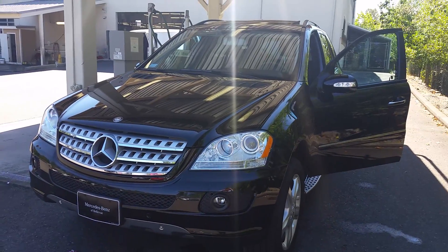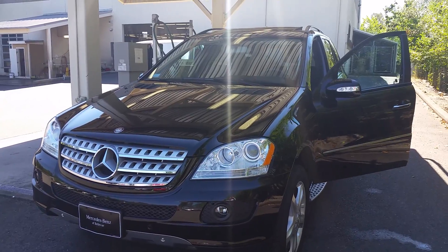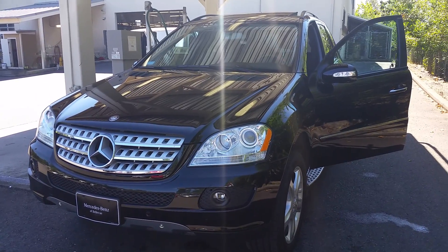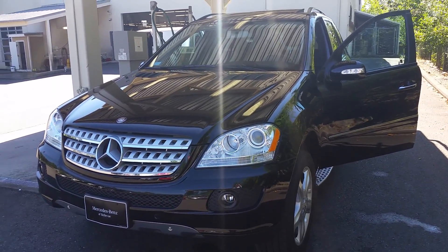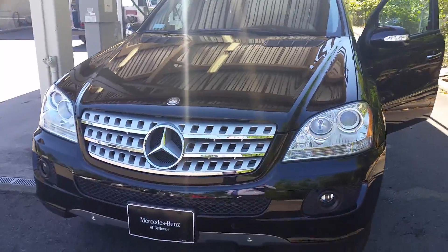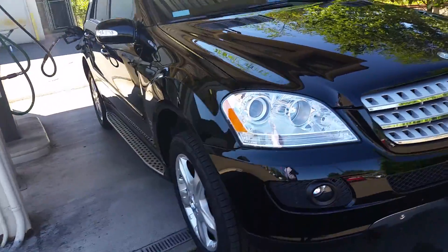Martha Anthony here at Mercedes-Benz of Bellevue. I pulled the car out of our ERC shop — they do paint repairs, leather, and stuff like that. I just wanted to have it available for you to look at. The leather guy is not going to be able to make it out today anyway, so I figured I'd shoot you this video preview so you have an idea what's going on with the car before you come in to look at it.